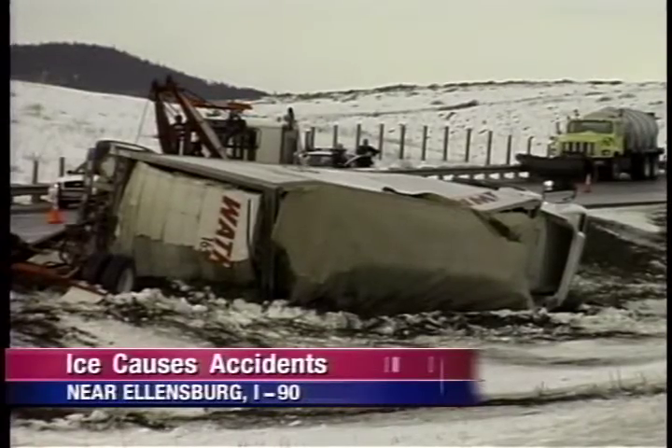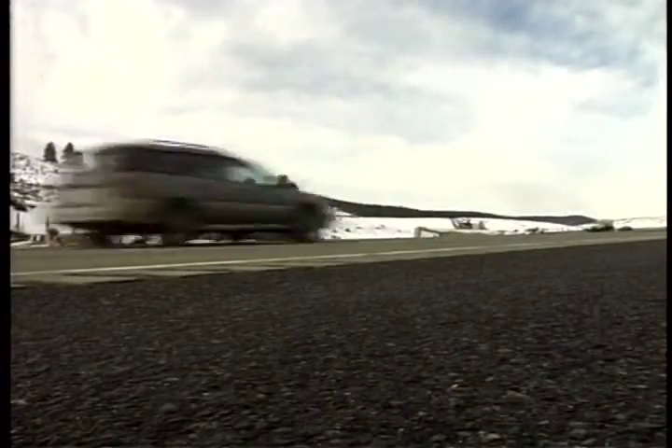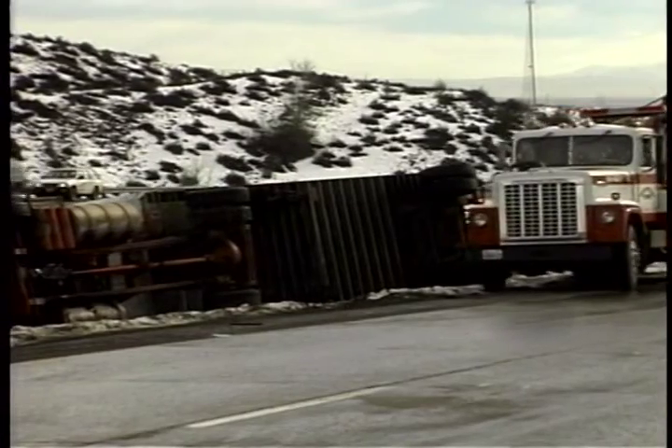They are finally open after a string of accidents closed it down earlier this morning. Troopers say this rollover happened — a couple hundred feet in elevation can change the conditions drastically.